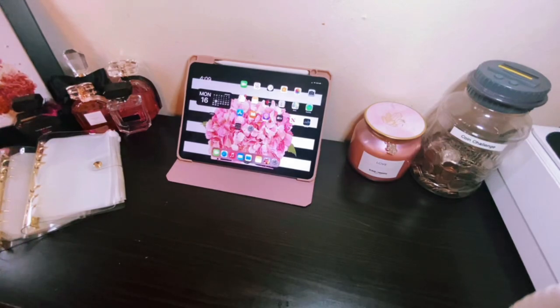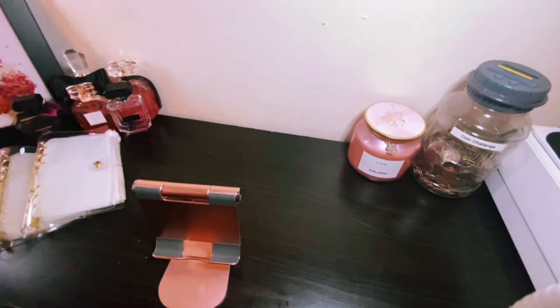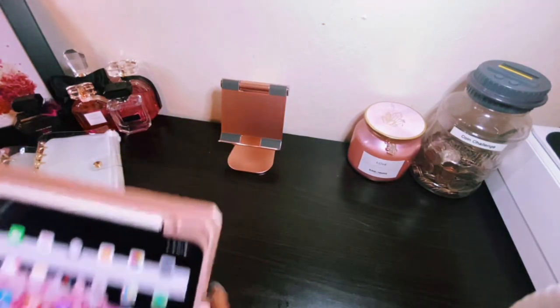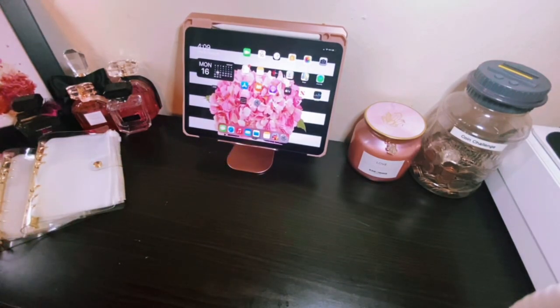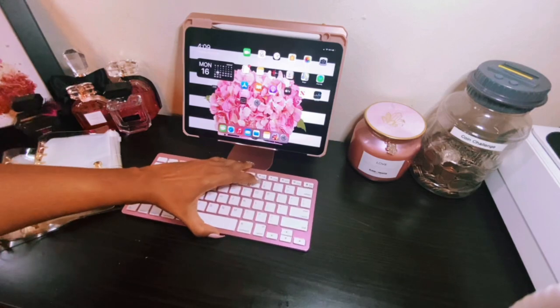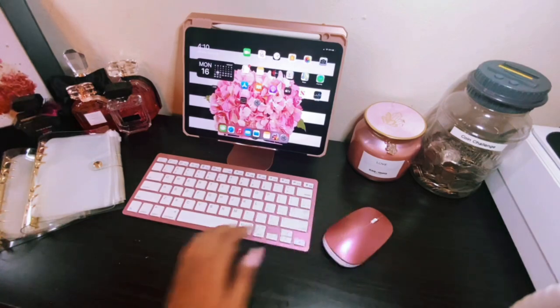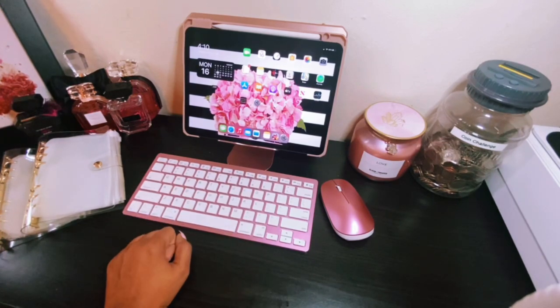I did buy a stand for this iPad. I hope everybody's day is going good. I purchased just all of this stuff for the computer on Amazon — I'll have the link below for everything. This mouse and keyboard was so easy to hook up to this iPad; this is the easiest wireless keyboard and mouse I have ever had in my life to hook up.